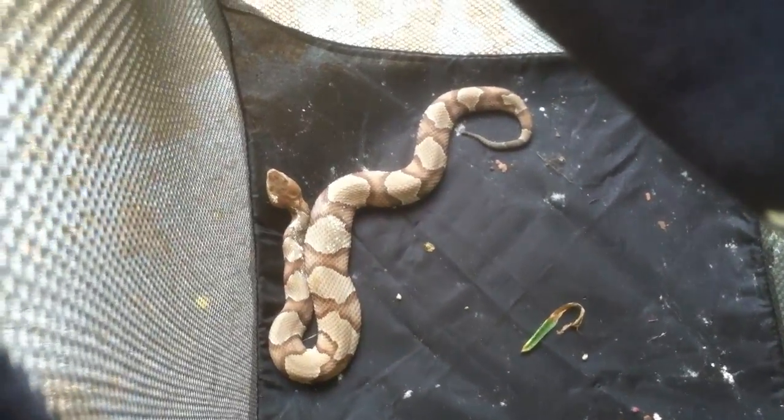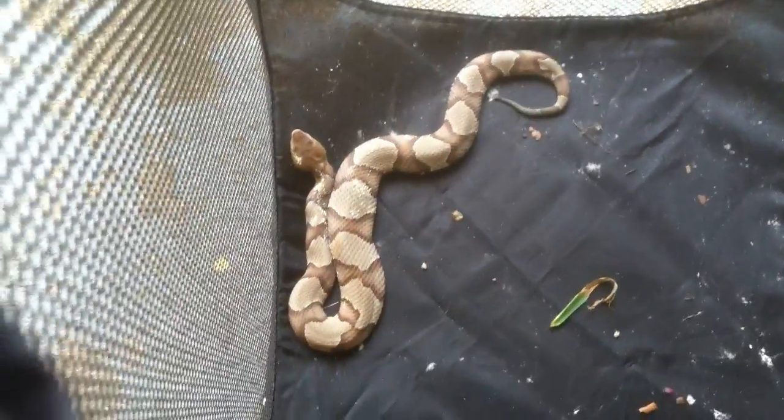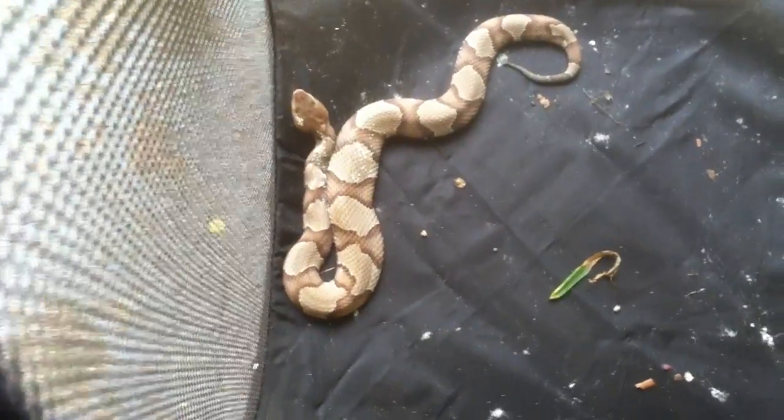As you can see, I've managed to catch another copperhead. This is my second one now. These are the only venomous snakes I've ever caught, but this is my second time catching one.